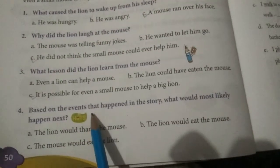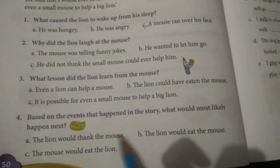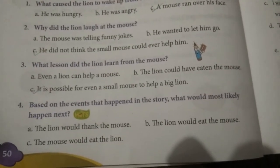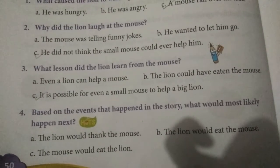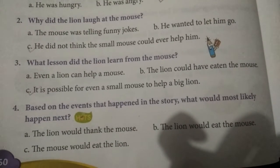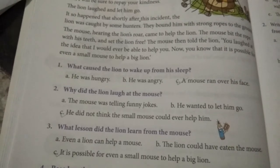Last question: Based on the events that happened in the story, what would most likely happen next? Option A: The lion would thank the mouse. Option B: The lion would eat the mouse. Option C: The mouse would eat the lion. If you do someone a favor, that person will accept the help and say thank you. Likewise, the answer is A — the lion would thank the mouse.